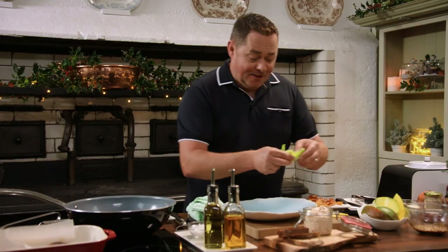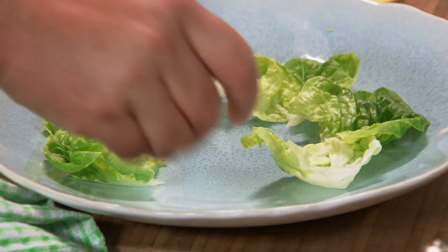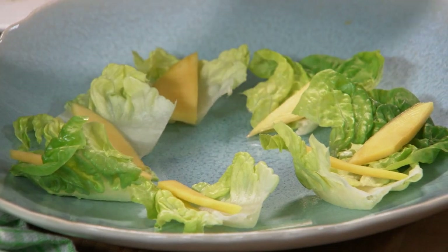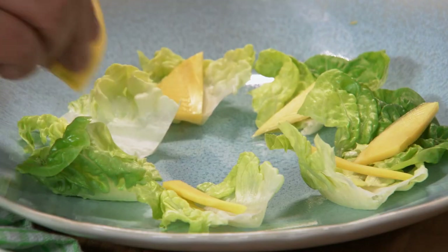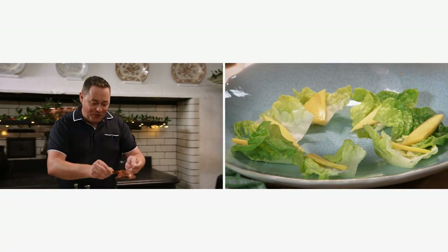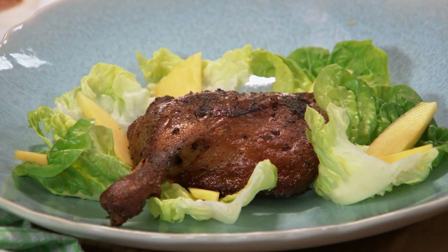We're ready to serve up. A little bit of cos baby gem — just arrange this around the plate like that. Now for our mango, cut it at an angle. You can shred the duck, but I'm actually going to serve the duck leg whole. That's enough mango. Now our duck — it's warmed through. You're probably thinking that's a really big starter, and you're right — it is a generous, very generous starter. Pomegranate seeds — this is going to give lovely colour.